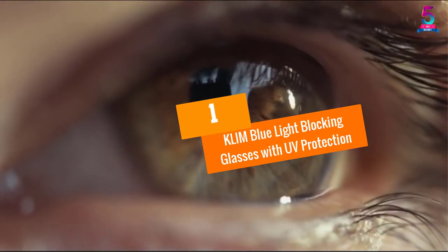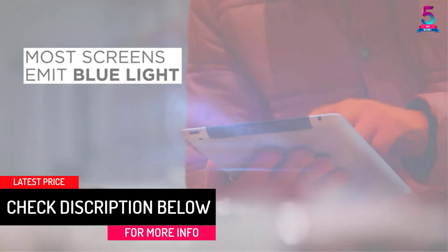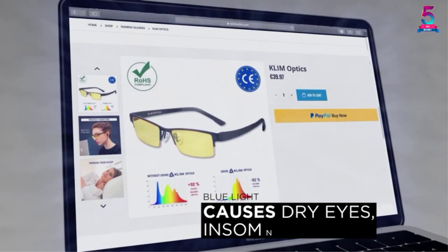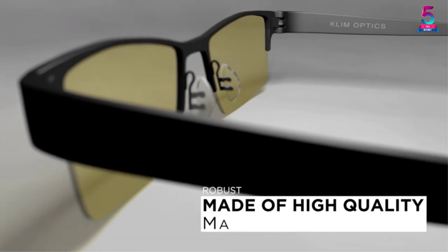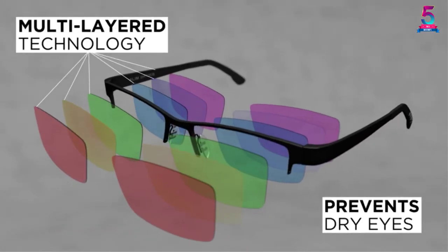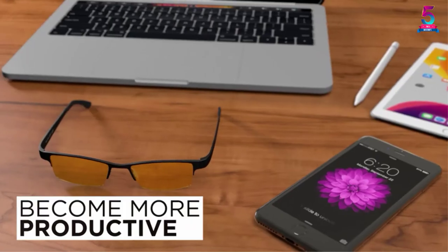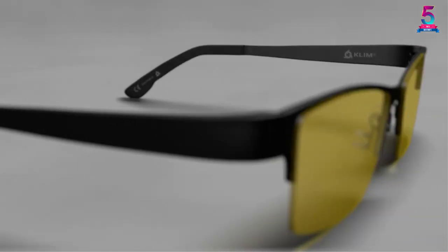At Number 1, Klim Blue Light Blocking Glasses with UV Protection. The human eye has yet to evolve to stare at a screen for extended periods, which is why blue light can lead to several health issues down the line, including macular degeneration and cataracts. These glasses work to keep those issues at bay. Other benefits include anti-fatigue and anti-headache properties, helping you attain peak performance when playing video games. They also come at a relatively affordable price compared to competitors.